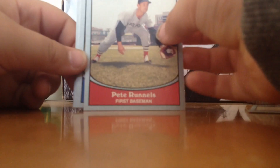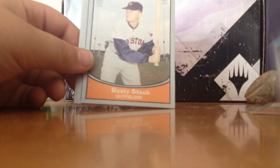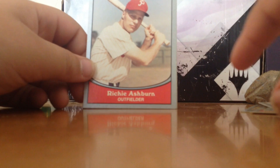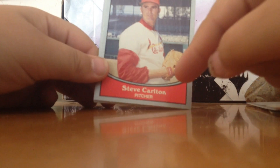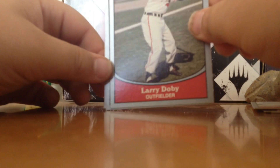Tom Porkreck, an outfielder from the Dodgers. Rusty Staub, outfield from the Astros I think. Richie Ashburn — I'm not sure of the team, maybe the Padres. Burt Campanry, shortstop from the Athletics. Steve Carlton, our first pitcher from this pack, from the Cardinals. Larry Dovey from the Cubs, an outfielder. Manny Mota, another outfielder from the Pirates.